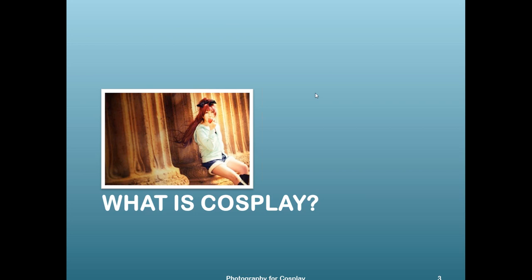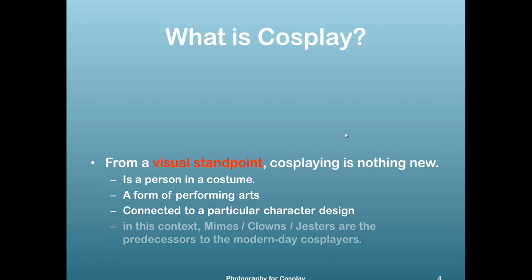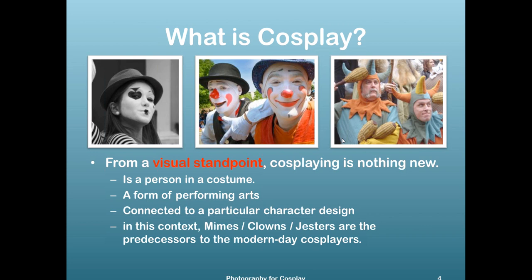So what is cosplay? From a visual standpoint, cosplaying is nothing new. It is basically a person in a costume — it is a form of performing arts connected to a particular character design. In this context, mimes, clowns, and jesters are the predecessors to what you call the modern-day cosplayer.